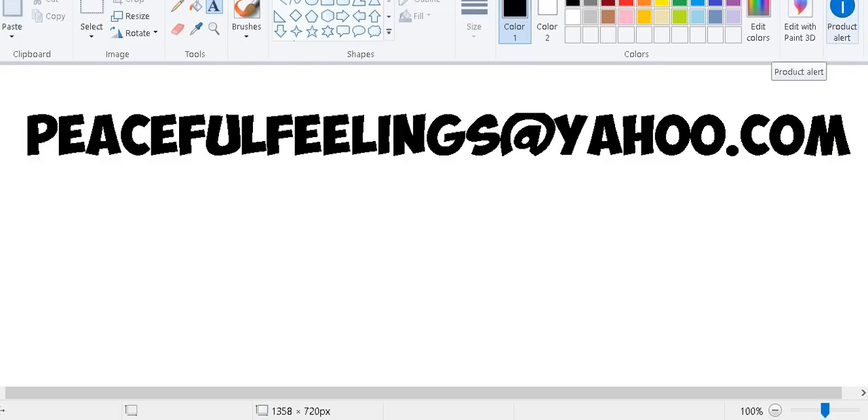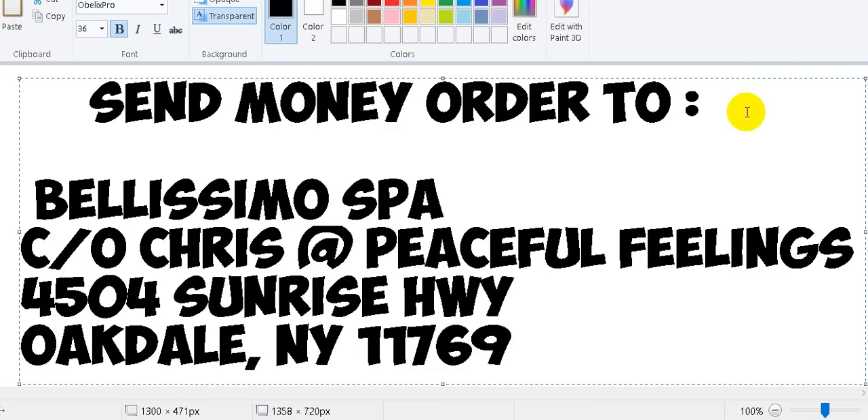There is also a third way: you can mail a money order directly to me. So if you don't have PayPal or don't want to use a credit card, a couple of people have already done this. Send the money order to Bellissimo Spa, care of Chris at Peaceful Feelings, 4504 Sunrise Highway, Oakdale, New York 11769. When you send it, make sure you indicate in the letter where you want it shipped, which package you're ordering, and any publisher preference — all Marvel, all DC, or a mixture.